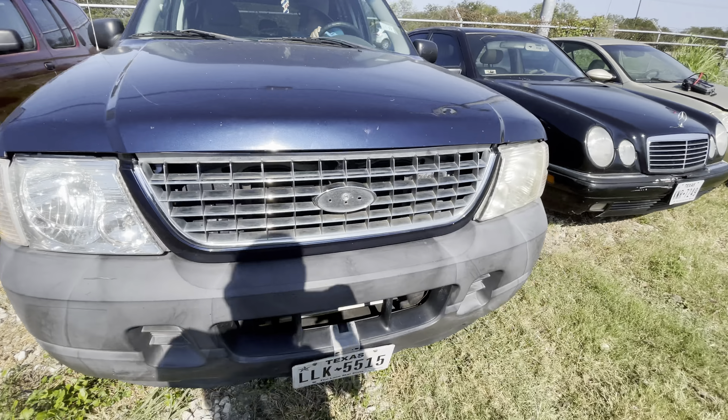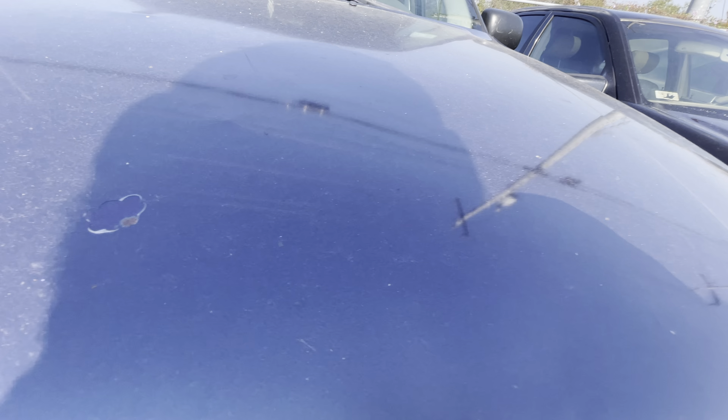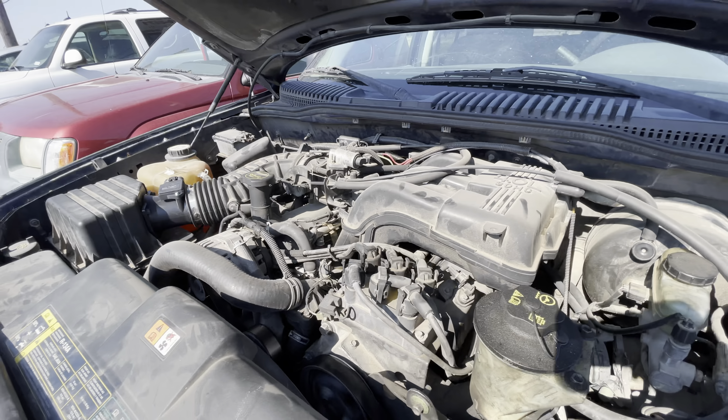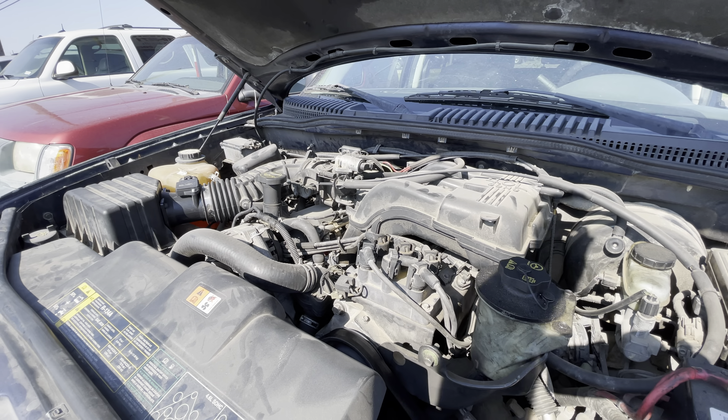We're gonna get under the hood here in a second. Six cylinder. Sounds pretty smooth, no misfires.